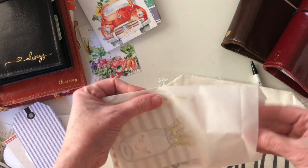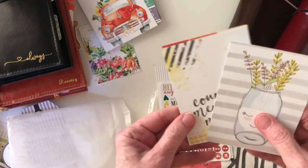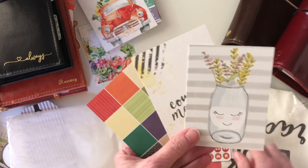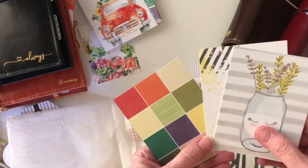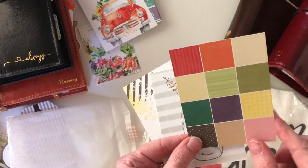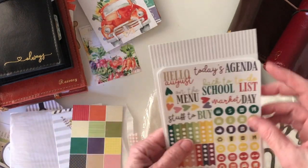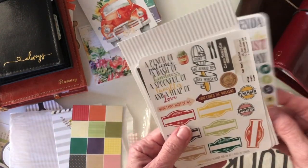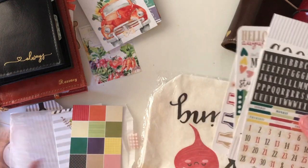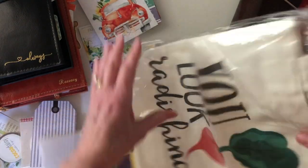We also have some three by four pocket cards, and the ones that come in this kit are always blank on the back. These are the colors of the kit — I keep these separate so I have a whole bunch of them, and I write on the back the month so I remember. Then these are the additional stickers.